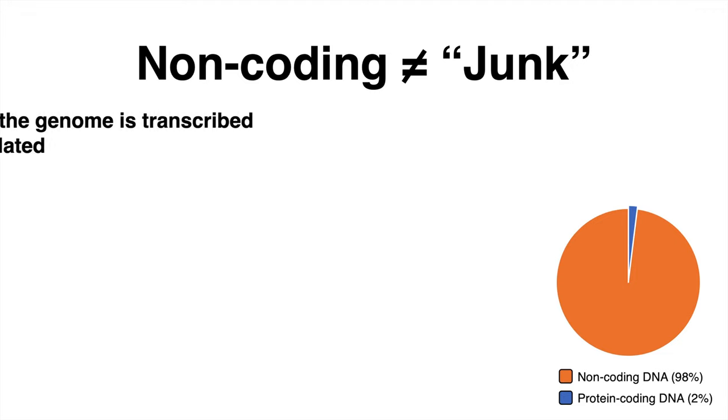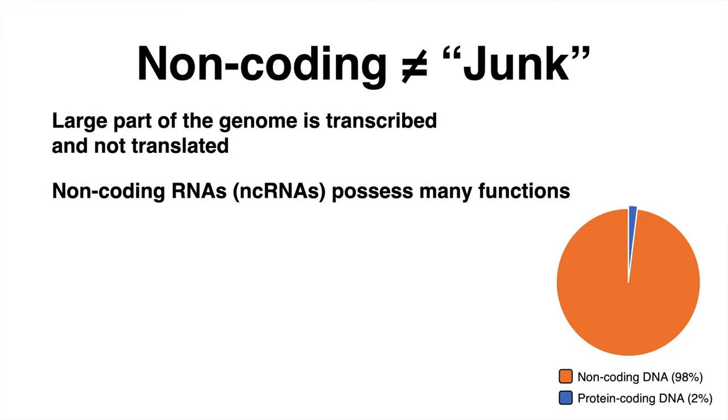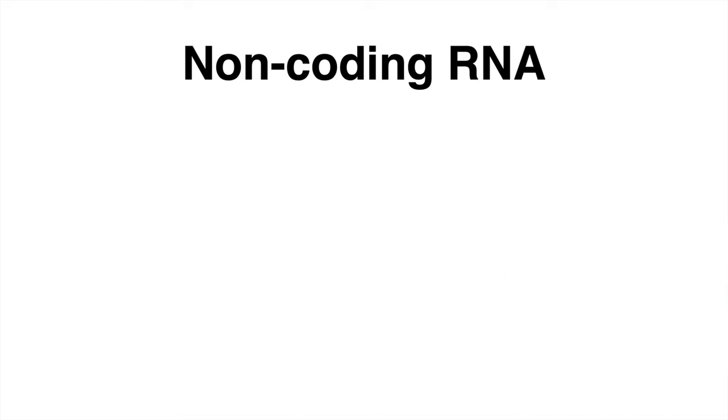However, very surprisingly, the largest part of the whole genome is transcribed. But why, when it is not coding for any protein? Because it has been discovered that non-coding RNAs possess a multitude of essential functions. So non-coding does not directly imply junk.